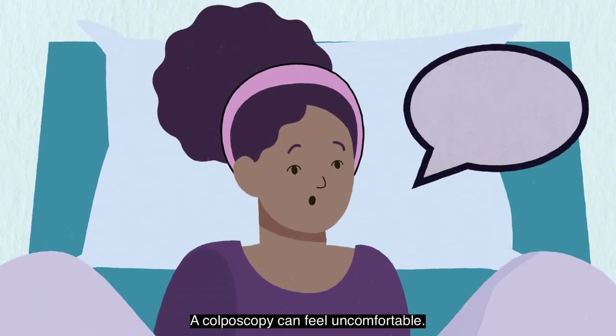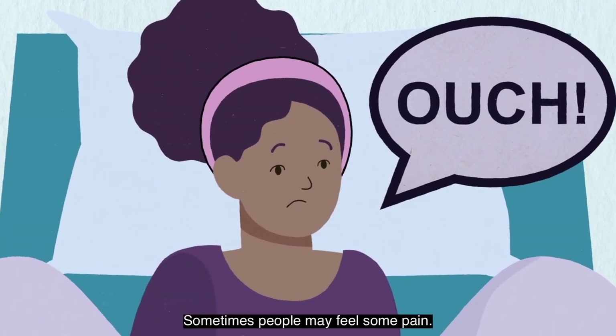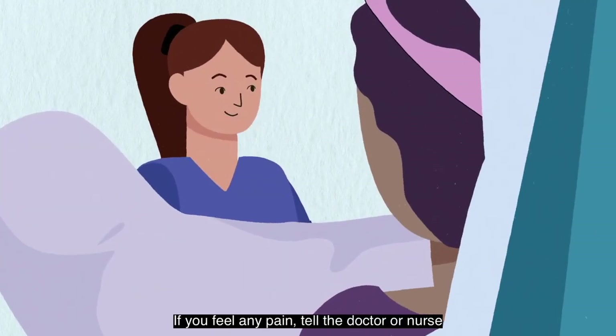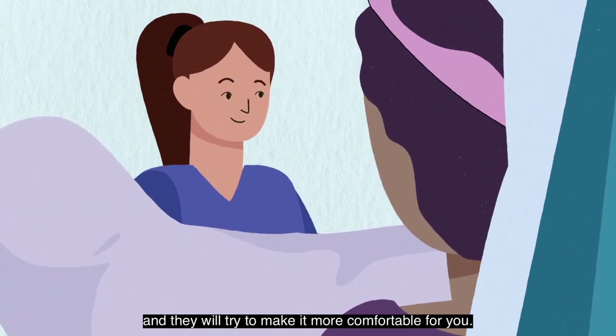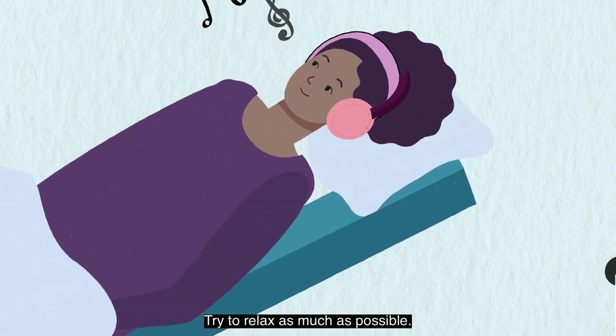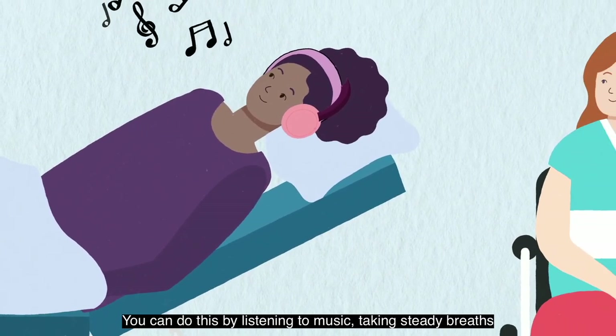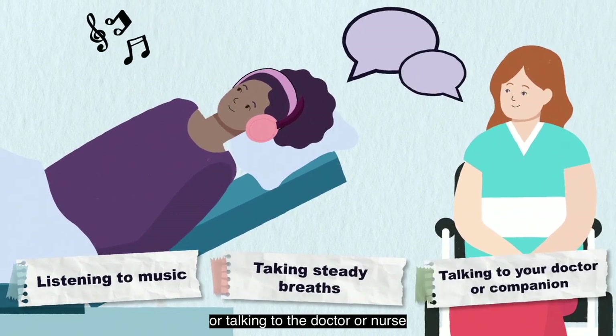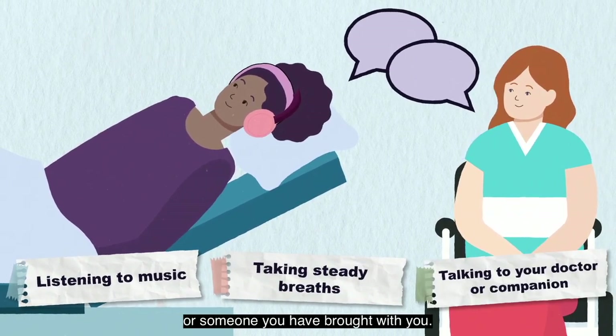A colposcopy can feel uncomfortable, and sometimes people may feel some pain. If you feel any pain, tell the doctor or nurse and they will try to make it more comfortable for you. Try to relax as much as possible — you can do this by listening to music, taking steady breaths, or talking to the doctor or nurse or someone you have brought with you.